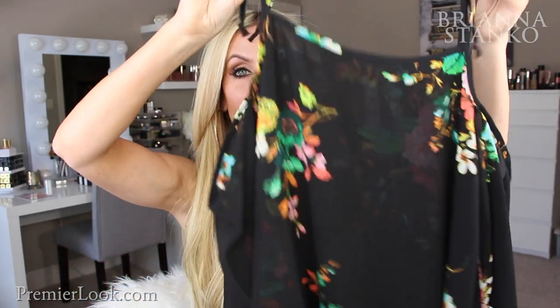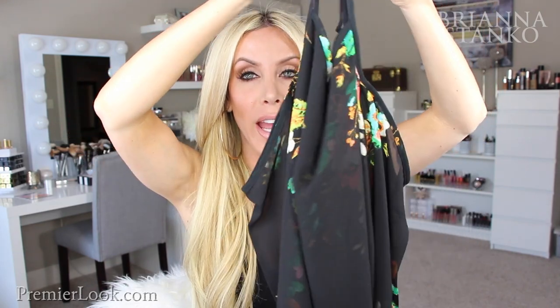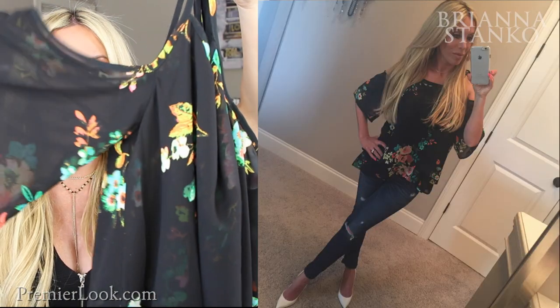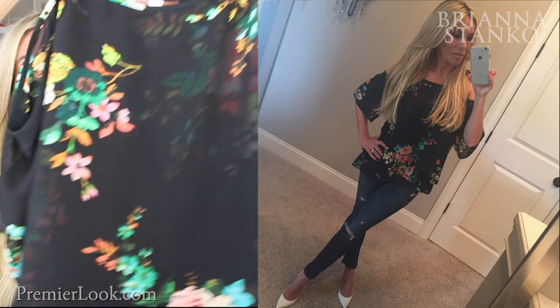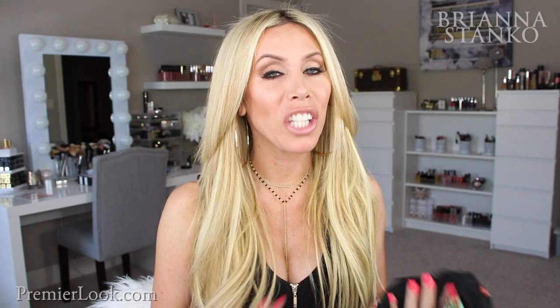How cute and fun is this shirt? It's got tie straps on the shoulders, open shoulders, and then flowy short sleeves. The colors are so cute and pretty for spring and summer. You can wear it with jeans or jean shorts, or dress it up and wear it to dinner. Really pretty colors — going to be great for spring and summer.